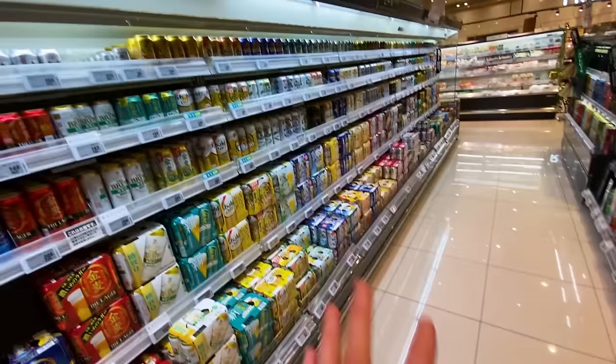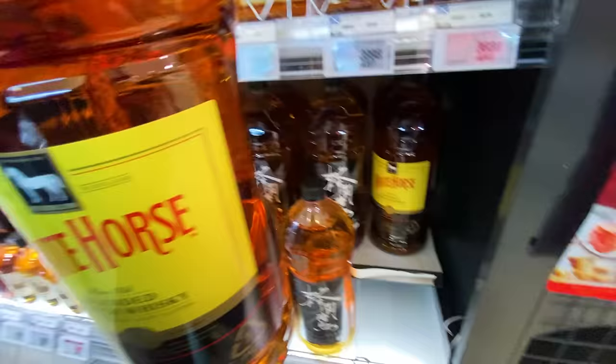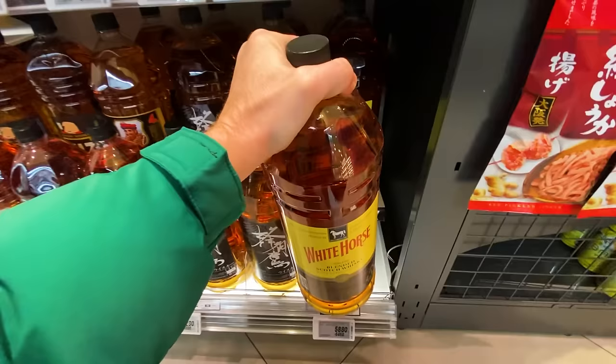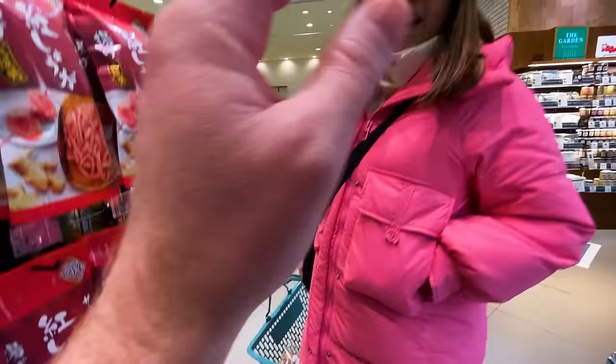The beer section is huge — both sides of the aisle, a long run of just beer. And we haven't even gotten to the whiskey and wine. Look at the size of that whiskey — four liters in a plastic bottle for only 5,880 yen. There's another one that's nearly half the price at 3,200 yen — looks more like a Japanese brand. This is evidence that Japanese people like to drink — they're selling whiskey by the truckload.